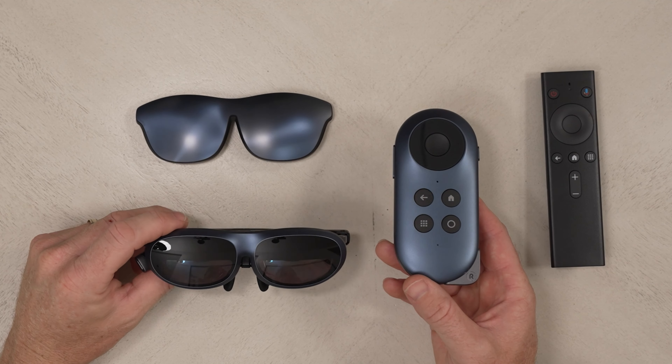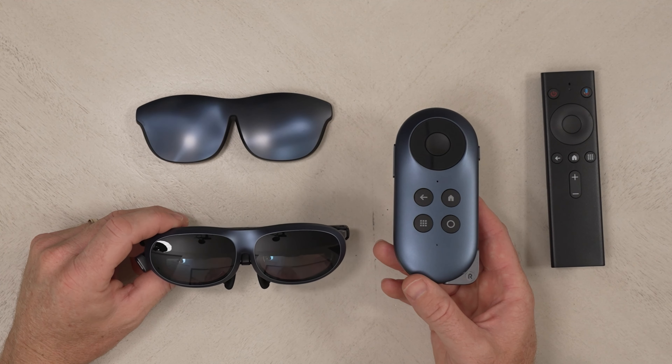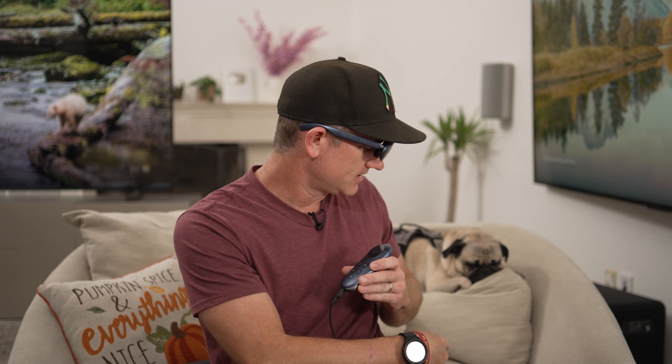So with everything laid out here on the table, it's time to see what these can do together. The first thing I had to do is disconnect the USB-C to my phone so that I could connect the mini HDMI that goes to the glasses when using the Rokid Station. And then the other thing is whether I want to use the mask or not. We have a bunch of bright lights on in here, so I think I should probably put these on — which means now I can't see you guys any longer. I feel like they look a little bit more like sunglasses here.